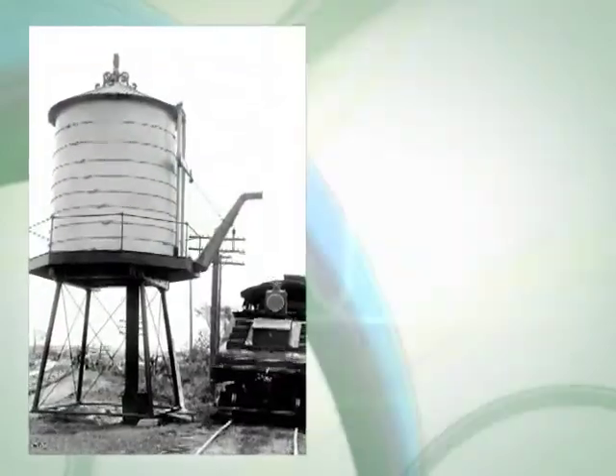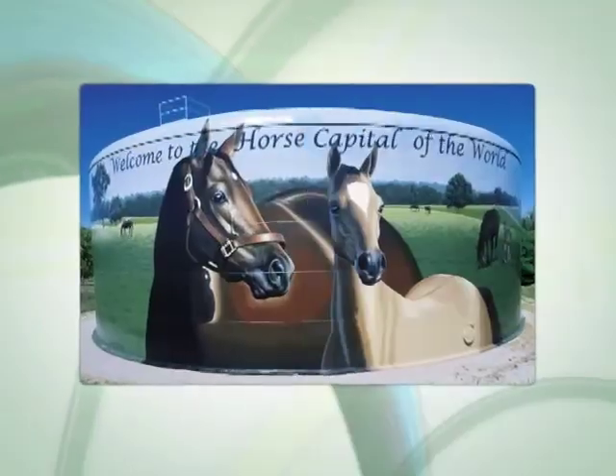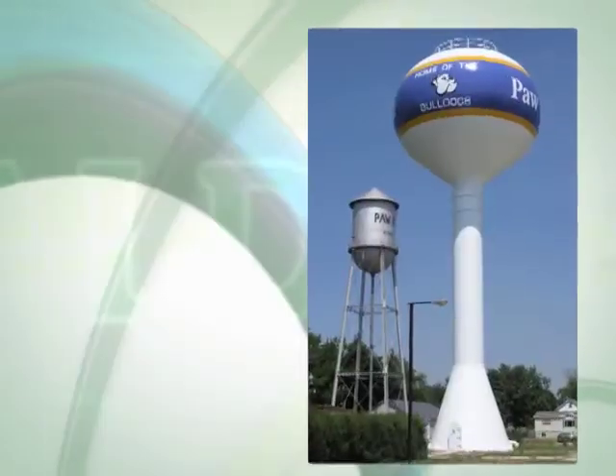Since 1887, Caldwell has been pursuing perfection in everything we do. And while we take great pride in our many larger-than-life efforts to date, our pursuit of perfection will never end.